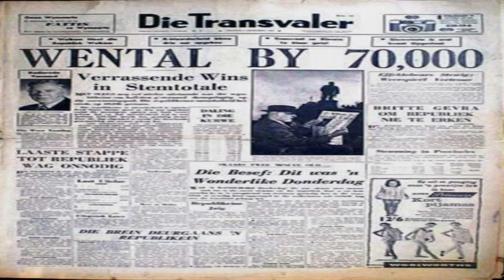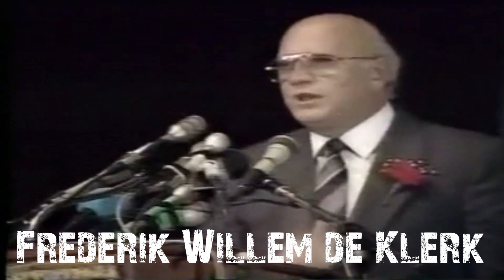But why this year in particular? Because in 1989, Frederick de Klerk became the president of South Africa, and he decided to end the Apartheid regime.